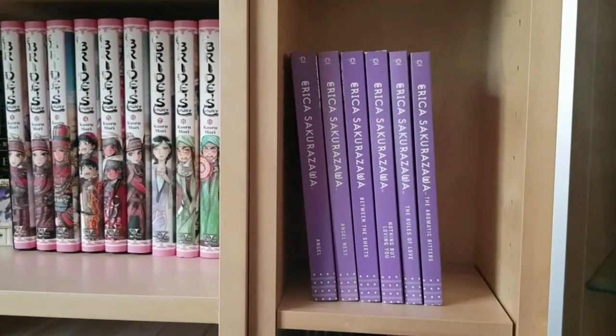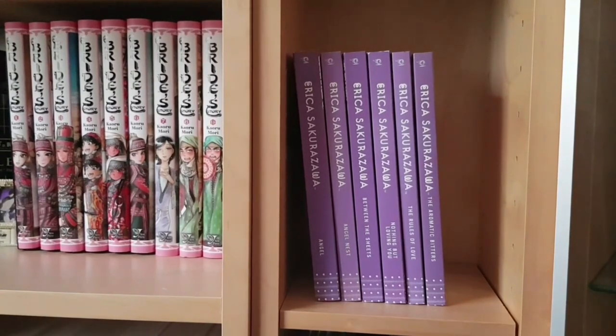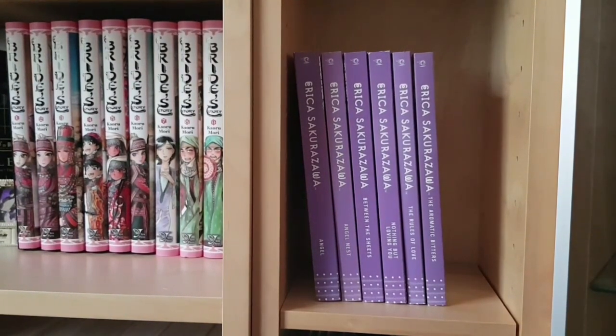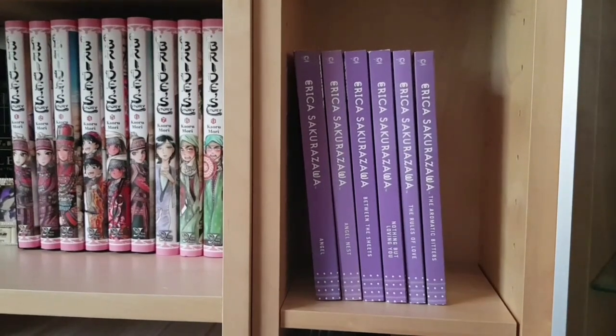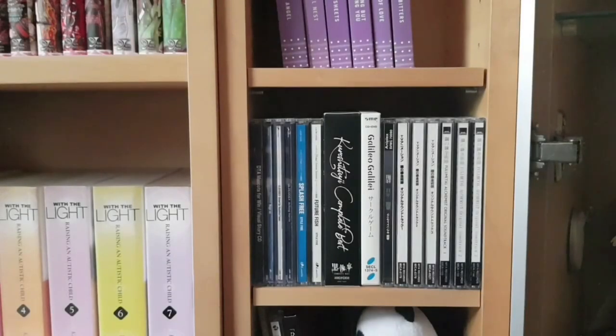Here we have the six volumes of Erika Sakurazawa's work that Tokyopop put out: Angel, Angel Nest, Between the Sheets, Nothing but Loving You, The Rules of Love, and The Aromatic Bitters — all josei series, all older obviously being Tokyopop releases. Although I have many gripes with Tokyopop, I have to commend them for trying to break into this market so early when it really wasn't viable in the West. Beautiful books and really happy to have them.